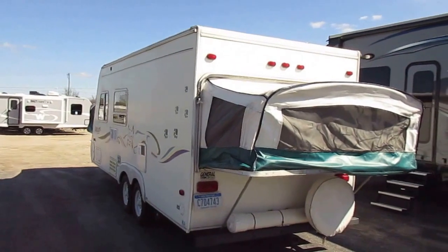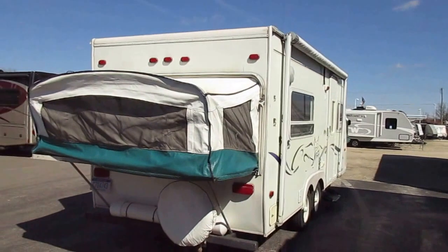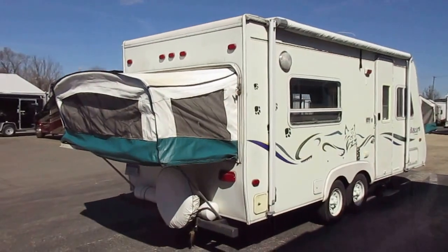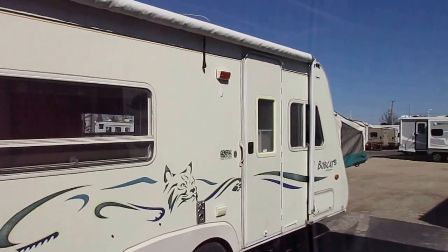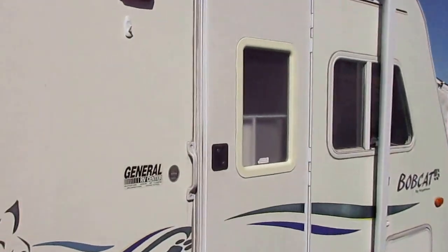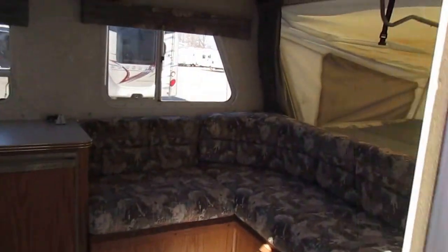If I remember right, the Bobcat actually went on to become what is now known today as the Cougar — it's one of the original lines from Keystone. There's a pretty good-sized patina on it and it does have some canvas issues. This is the kind of camper you need to come see in person; this is not the kind of camper you would just ask questions about over the phone.